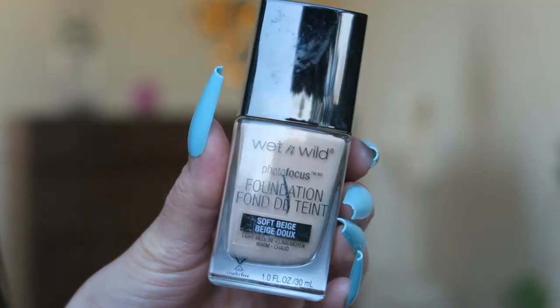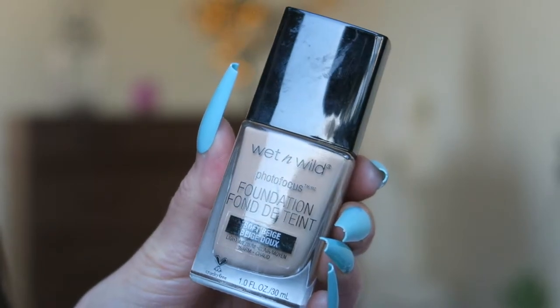First we have the Wet n Wild Photo Focus Foundation in the shade Soft Beige. I used to really like this because it's cheap — literally about five pounds from Boots or Superdrug. I liked the finish: it didn't feel cakey, it set really nicely on my skin. It's not full coverage but a nice medium coverage you can build up. I think this was my third repurchase. Rating: 9 out of 10. Would I repurchase? Hell yeah.